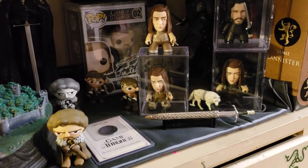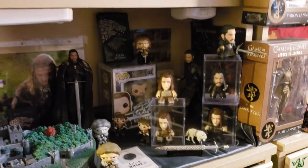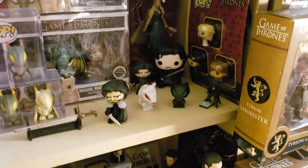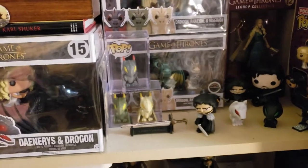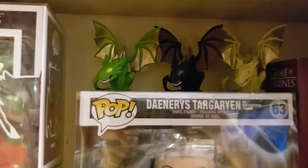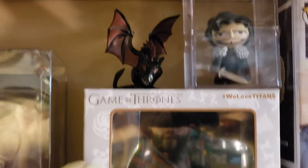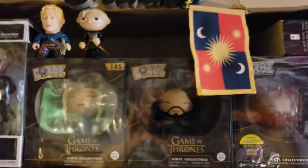There's Ghost, Jon Snow, Jon Snow out of the box, Jon Snow Castle Black, Shaggy Dog. In the middle now is all three of the Baby Dragons - Baby Drogon on the top is your most expensive one. There is Rhaegal, Drogon, and Viserion. There's Beyond the Wall Jon Snow, metallic Drogon, Brienne of Tarth with her flag - isn't that cool?